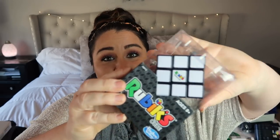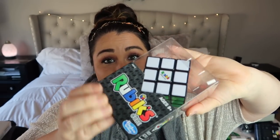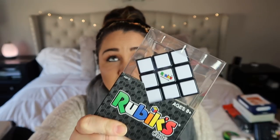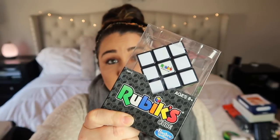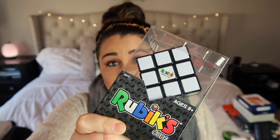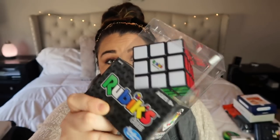I also got him a Rubik's cube — totally his style. We used to have one but have no idea where it went. He'll love trying to solve it as fast as he can, and honestly my six-year-old Brantley is probably going to want to play with it too.